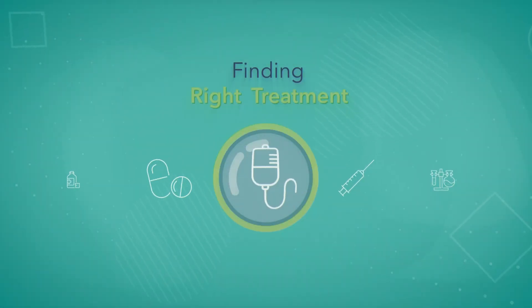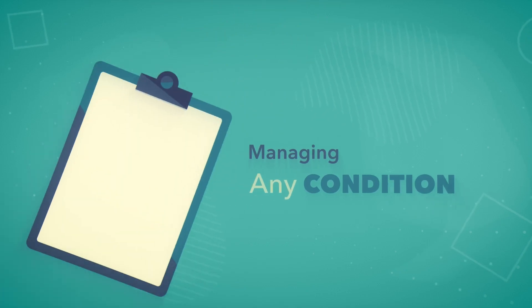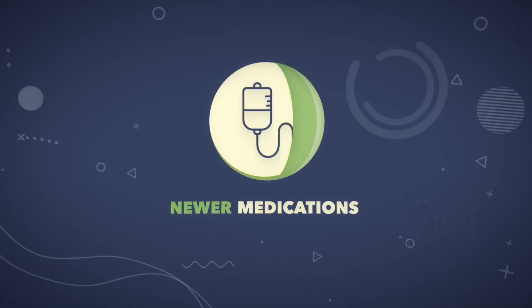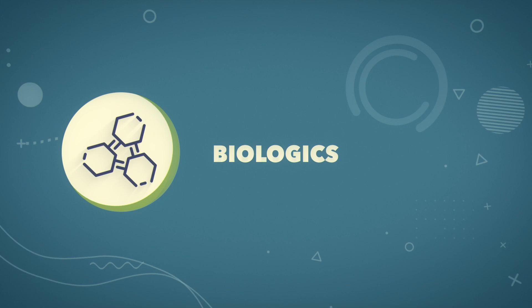Finding the right treatment is an important part of managing any condition, whether it's cancer, asthma, diabetes, or arthritis. Today, some patients are turning to newer and more targeted medications known as biologics.